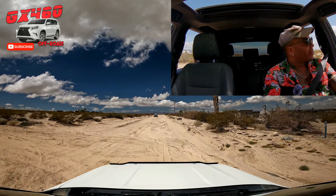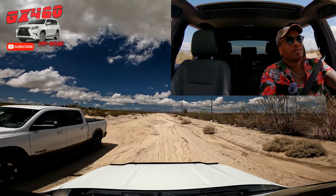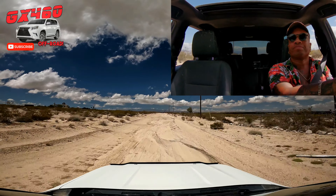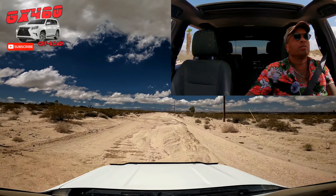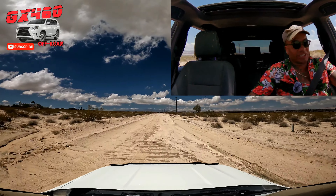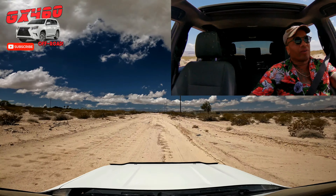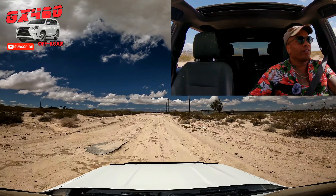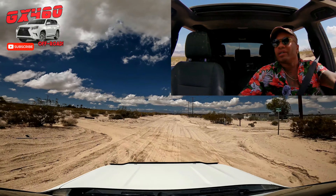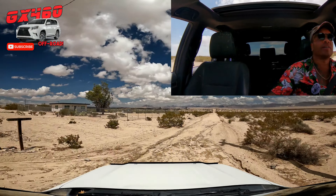Let's check out the aftermath of Hurricane Hillary, which hit here as a tropical storm. As we check things out, I'm going to rave about the drivetrain benefits of a Lexus GX 460. Look at this road — it's torn up.